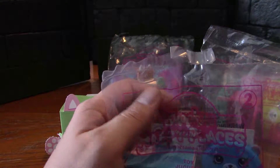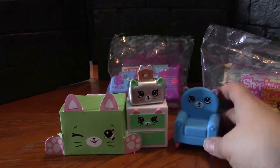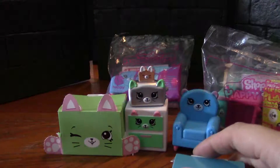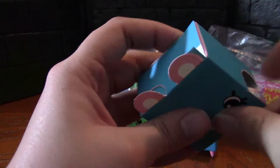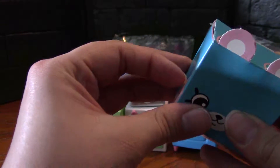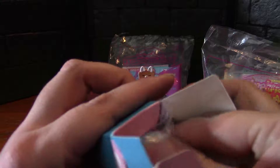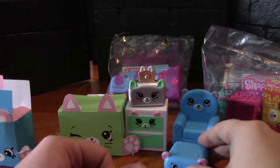Next we'll go into the second set released, the Dreamy Bear. Starting with number 13, the armchair — another common. It also comes with a cute little bear box. There's our cute little bear box. Inside we have our not-so-blind blind bag — it's actually the ottoman that goes with the chair, which is common, but I'm excited to have the set.